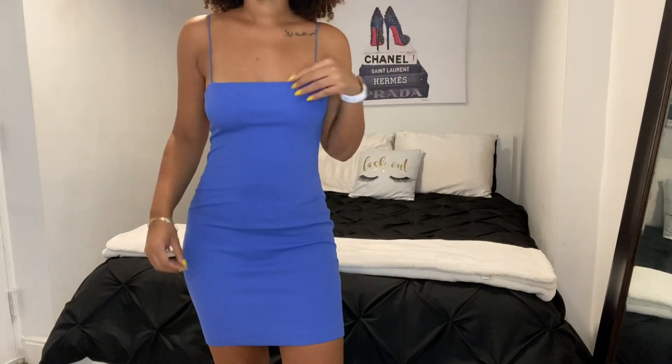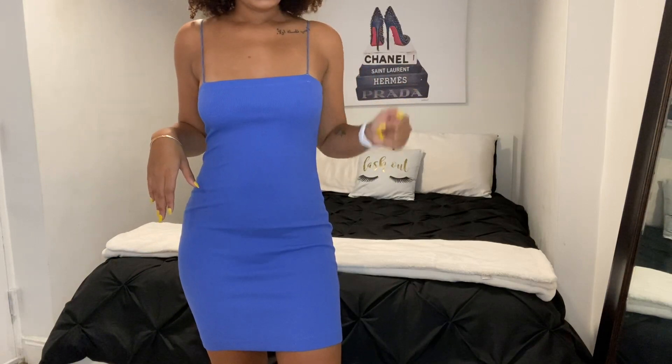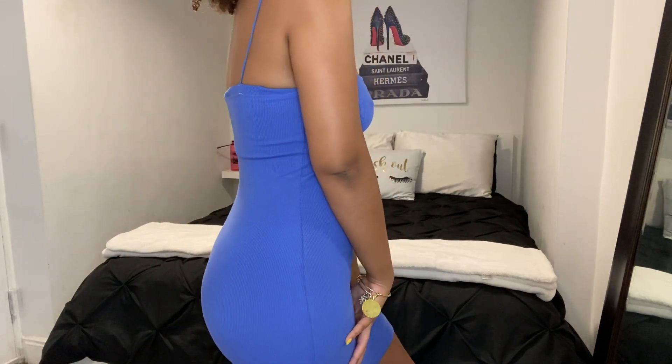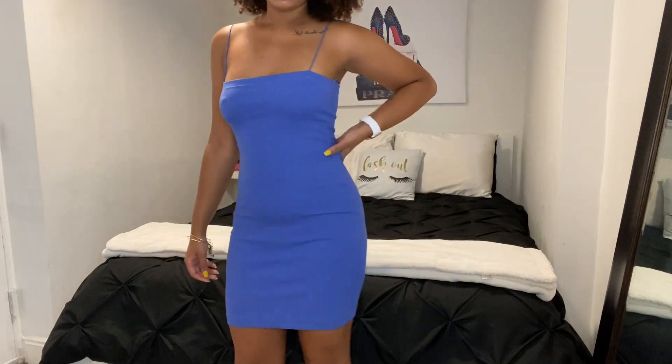I also got the same dress in this blue color, which I love how it looks on camera. Also a size medium and $17.90. I really like this dress.